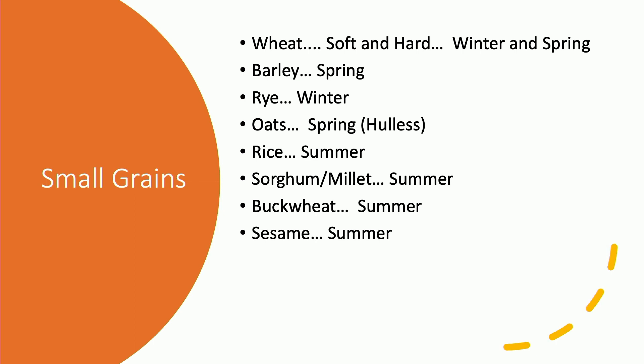Now we'll talk about small grains — wheat. Most people are familiar with wheat. The market out there is mostly for hard wheat. Hard wheat is used in bread production versus soft wheat, which is used in pastry production. Hard wheat has a higher protein content that bakers like. Most folk like a white soft wheat because it makes things look like white flour, though they're actually using a whole wheat. Soft wheat production is going to give better tonnage per acre than hard wheat.